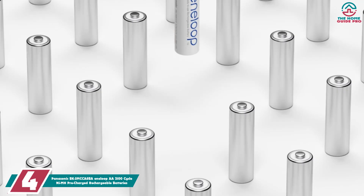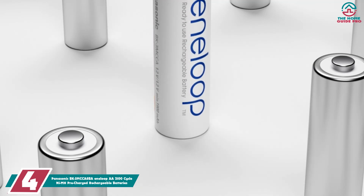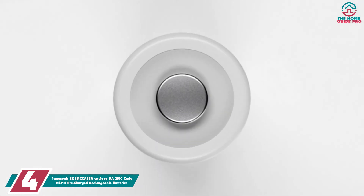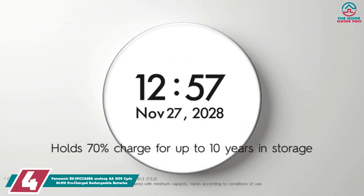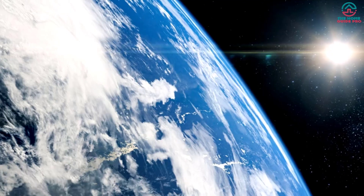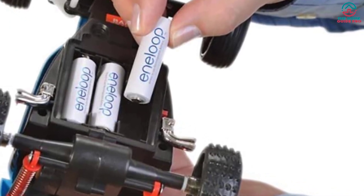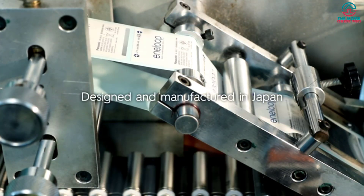Moving on at number 4, we have the Panasonic BK3MCCA8BA Eneloop AA 2100 Cycle NiMH Pre-Charged Rechargeable Batteries. Panasonic's Eneloop line of rechargeable NiMH batteries is pre-charged at the factory by the wonders of solar power, which is one thoughtful choice you can make as a consumer when looking for the best rechargeable batteries for your needs.